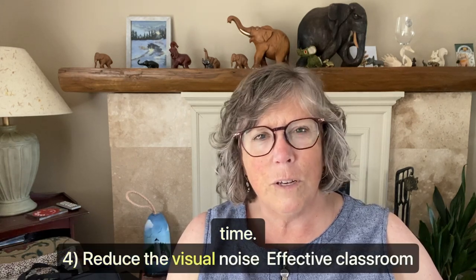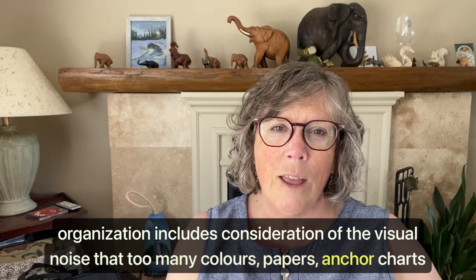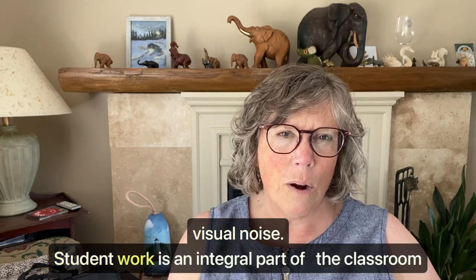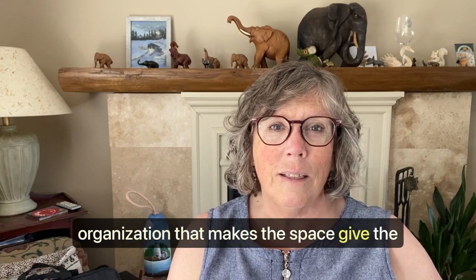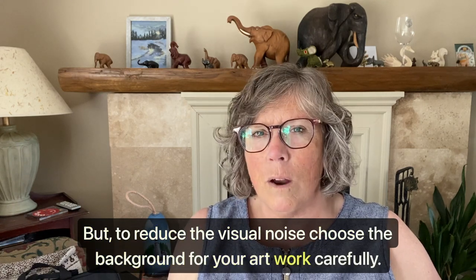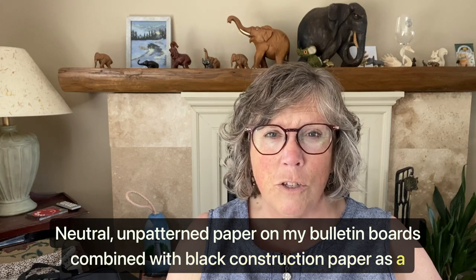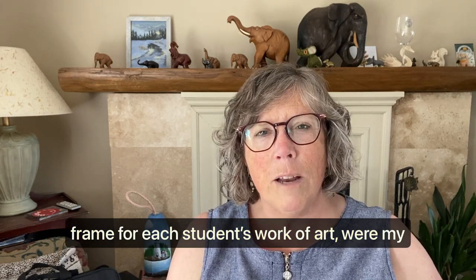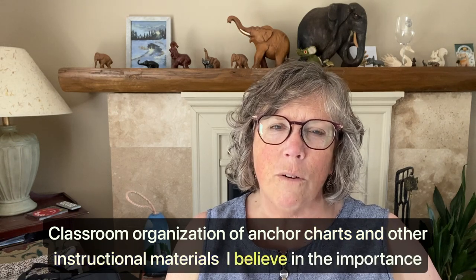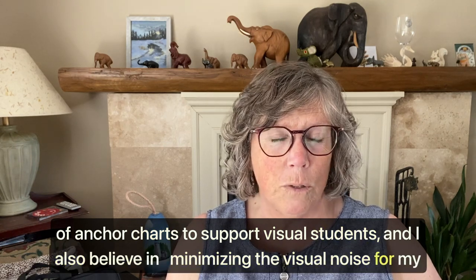Four: consider reducing the visual noise. Effective classroom organization includes consideration of the visual noise that too many colors, papers, anchor charts, and so on can create. Notice that student work was not on that list — student work is an integral part of the classroom organization that gives students a sense of belonging. But to reduce the visual noise, choose the background for your artwork carefully. Neutral unpatterned paper on my bulletin boards combined with black construction paper as a frame for each student's artwork were my choices for keeping the visual noise down.